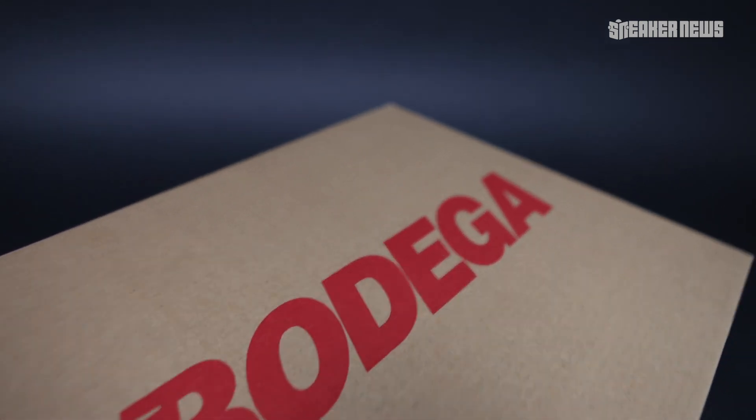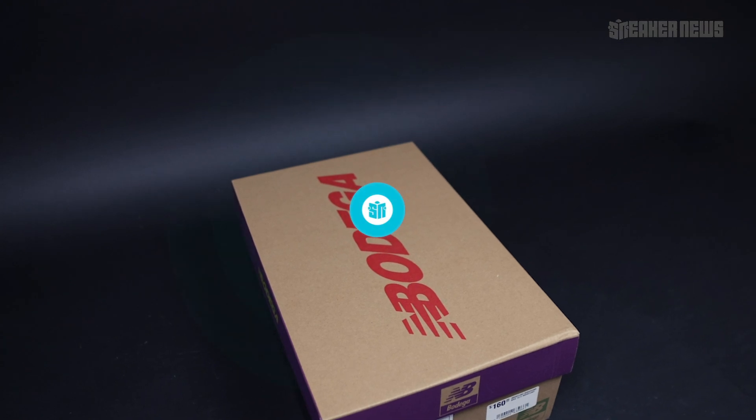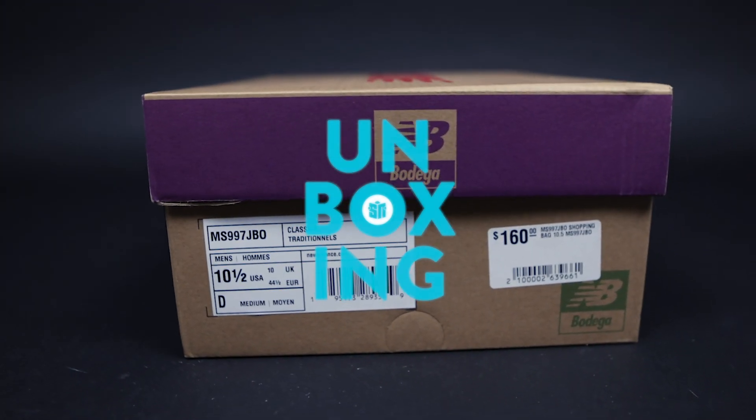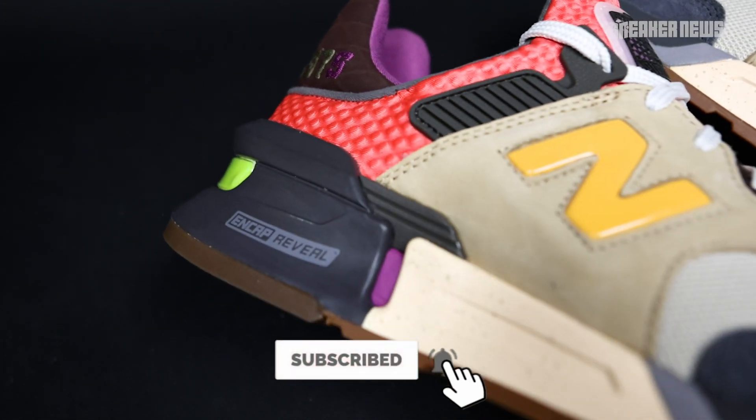Hey, what's going on guys? You're watching Sneaker News on YouTube, and today we're taking a closer look at the New Balance 997S by Bodega. Before we do that, just do us a quick favor — please hit that subscribe button and we'll get right into it.